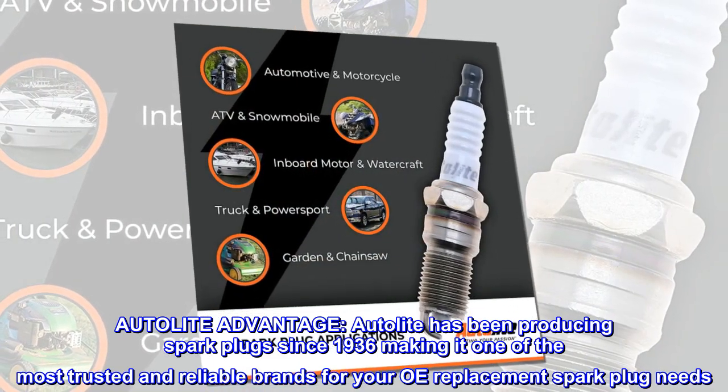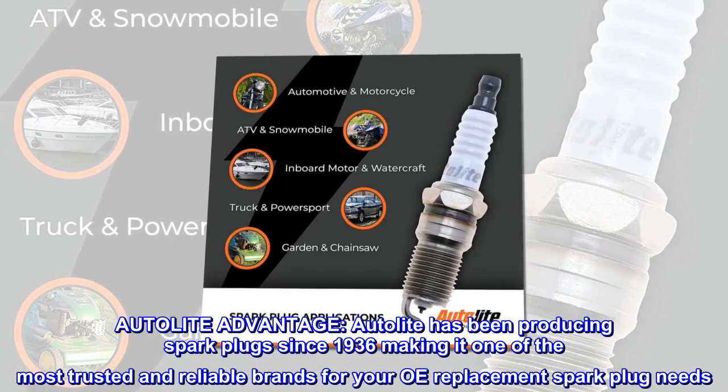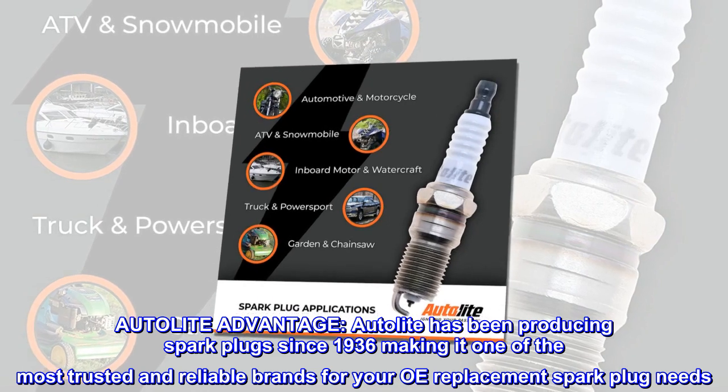Autolite advantage. Autolite has been producing spark plugs since 1936, making it one of the most trusted and reliable brands for your OE replacement spark plug needs.